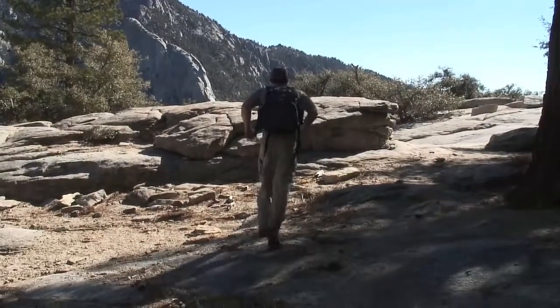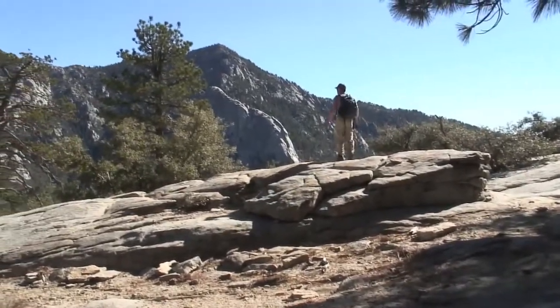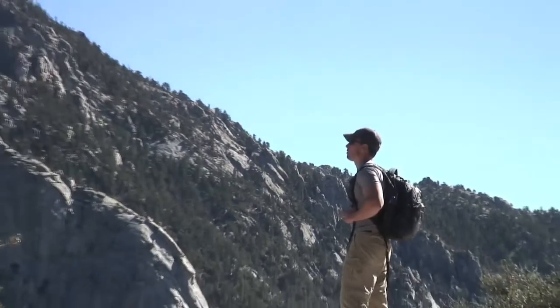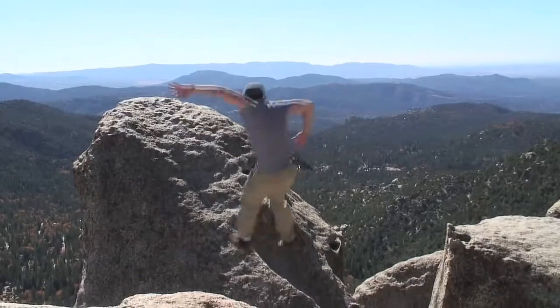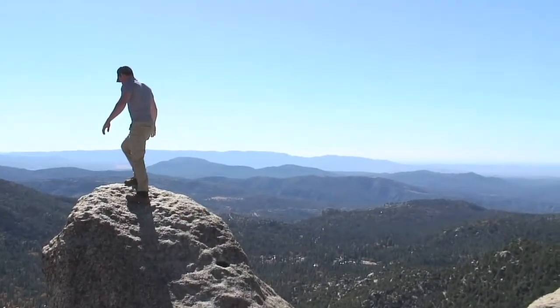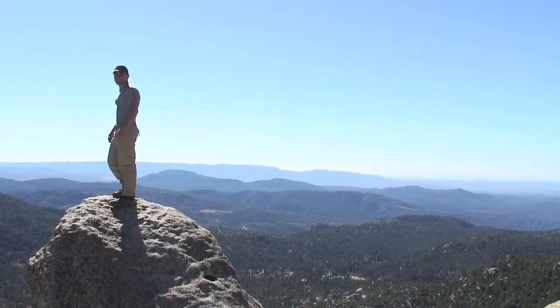Amazing. Mom, this one's for you. I think this might be the actual Suicide Rock. Oh my God. Yeah, that's instant death down there.